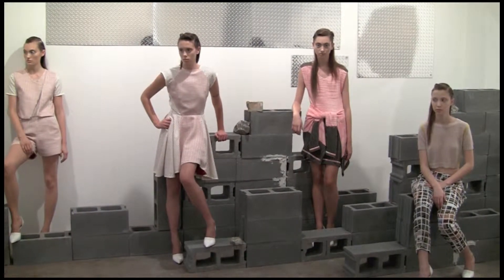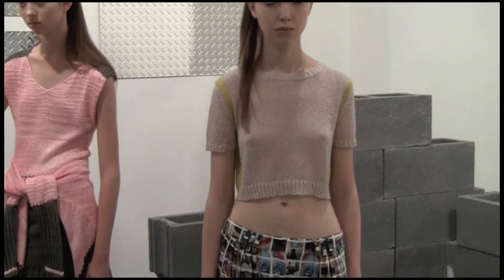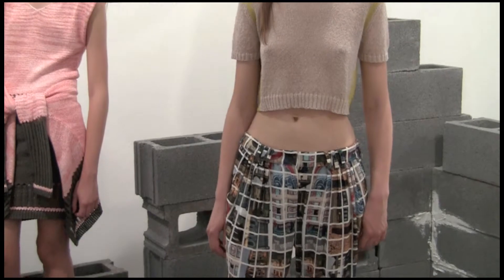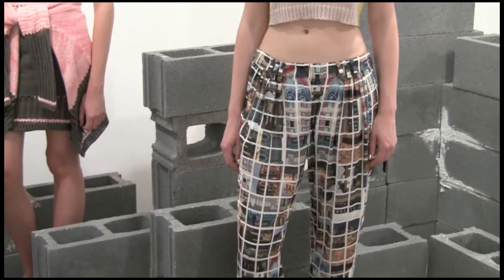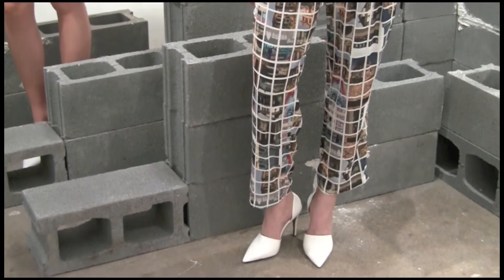And in what ways did you use that inspiration to infuse it into the collection as far as the fabrics or shapes? Well, one key item is the print of the collection. I collaborated with my brother and my cousin — they took photographs of Detroit and I placed these photographs in a grid-like pattern to form the custom print for the season. And I think it's so cool. It's a lot different than anything I've ever done. It's much more geometric and bold.